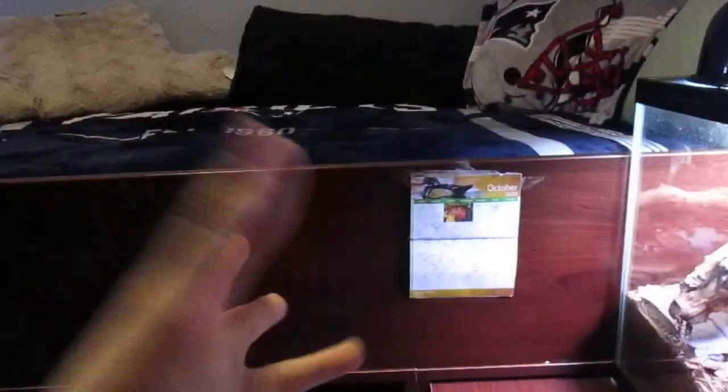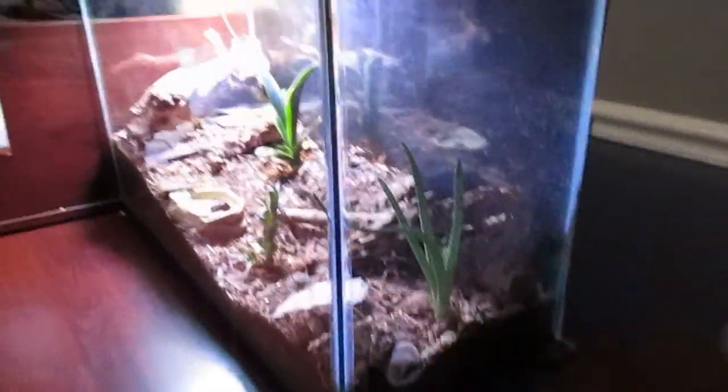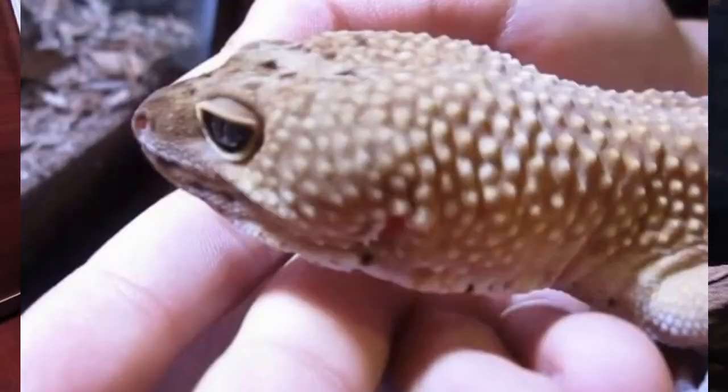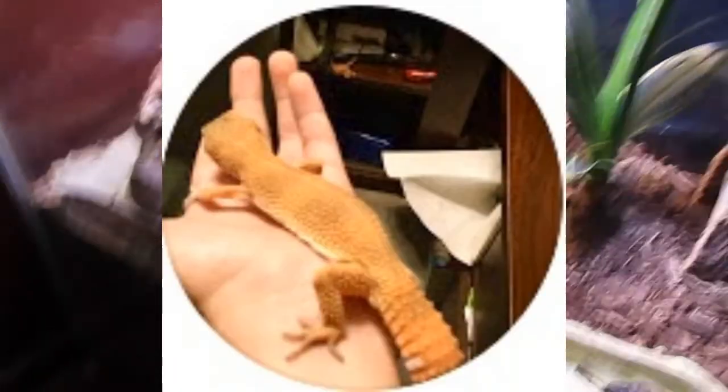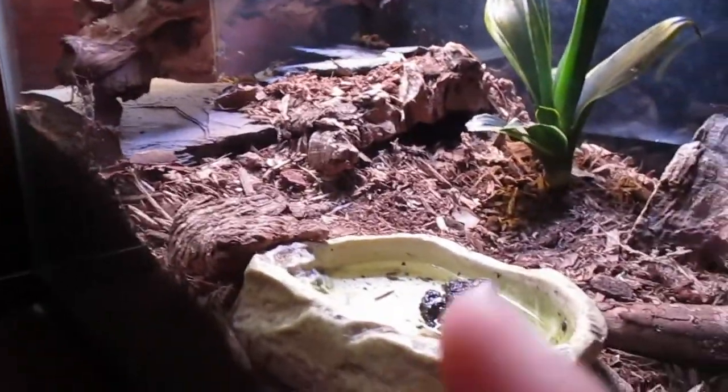First thing you see when you walk in is a wolf poster and my bed, but nobody really cares about that — you guys are just here for the animals. So we have Noah's bioactive enclosure. I'll put some pictures of Noah on screen, but he's actually brumating right now in his little house. You can't really see him — he's kind of buried himself and brumating. Because this tank is really natural for him, so he's brumating.